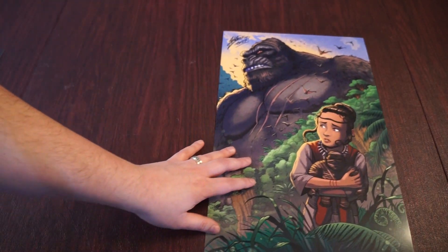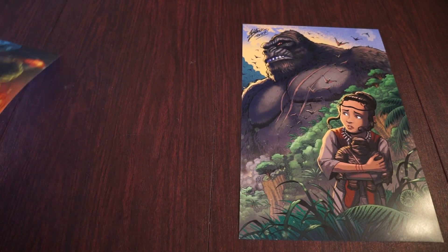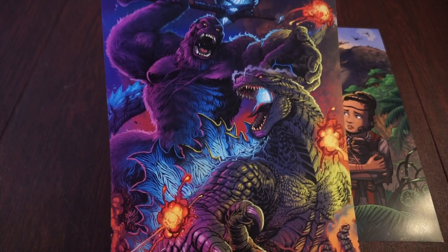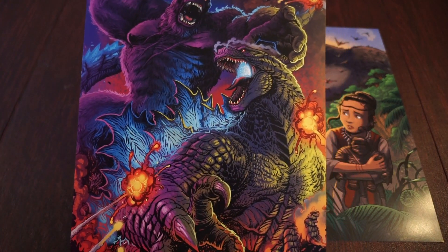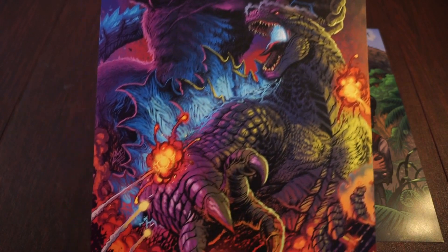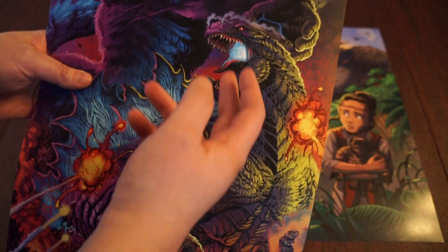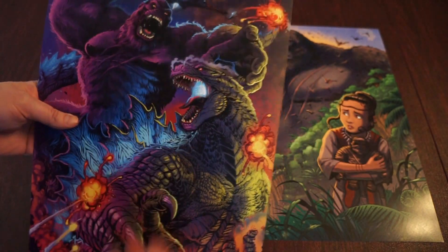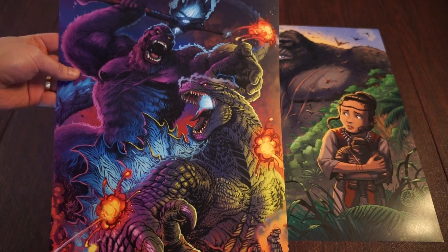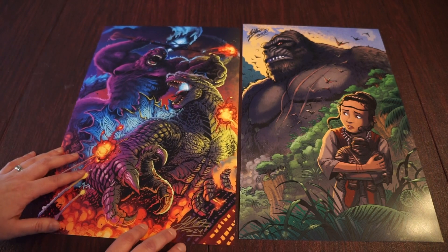Here is the Kong one up close — really excited for Godzilla x Kong: The New Empire. And this is the one that I bought: the Godzilla vs. Kong neon night fight scene. Look at how epic this is — the detail, the explosions on his hands, the fire breath, the atomic breath, the glow of the axe. Love the colors, oh my god.